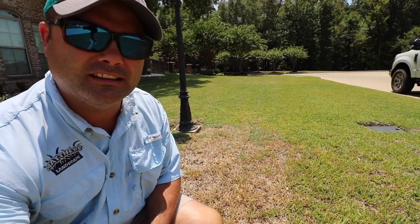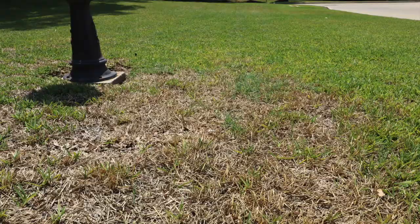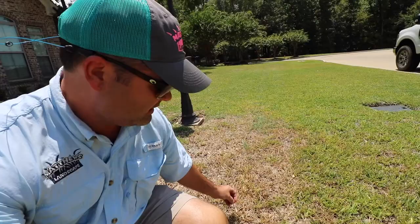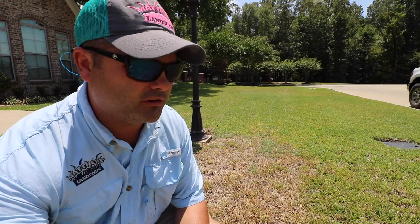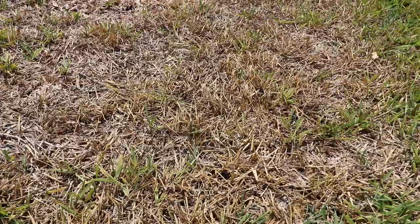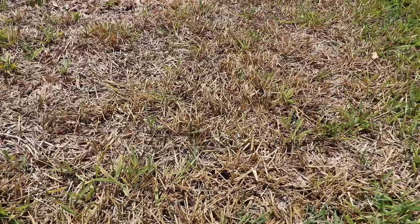Look back behind me. Look at how beautifully green this grass is. Then look right here — look at how it's dry and it's dead looking, but the grass is still present. It looks like it really needs water, like it's suffering from drought. Well, your first indicator that it's not a water issue is look at all the grass around it. Look how bright green it is. Clearly this yard's getting enough water, but all of a sudden you've got a spot like this that looks like drought damage, and most people confuse it for drought damage, but in all actuality it is chinch bugs.